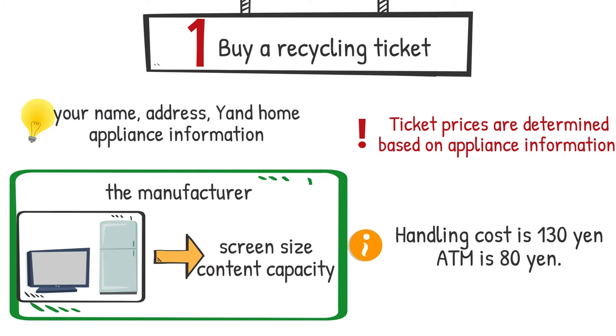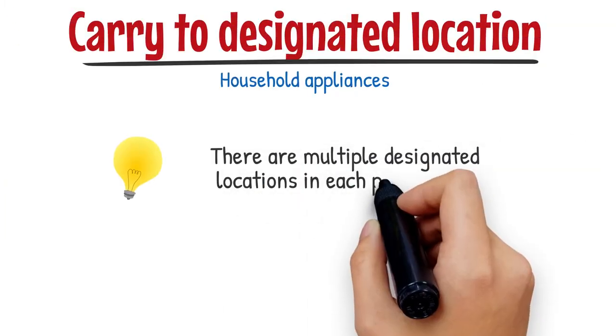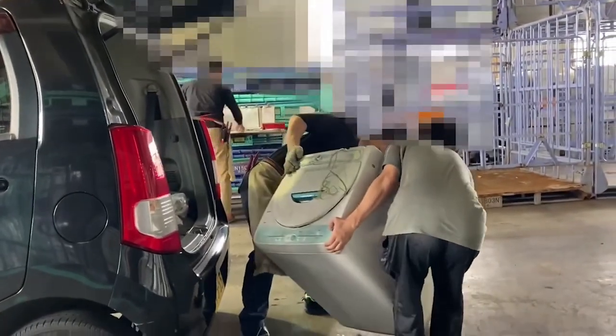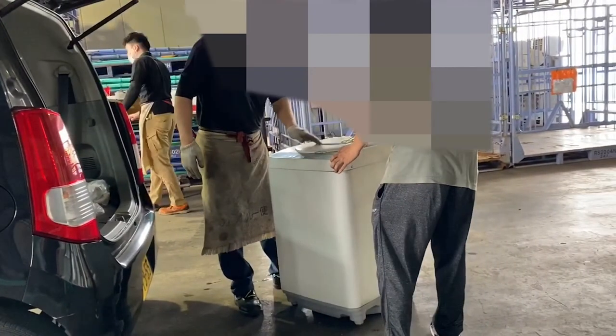Put the ticket on the household appliances you want to dispose of. All that is left is to carry it to the designated location. There are multiple designated locations in each prefecture. I will put a link to the site to check the designated place in the description box below. A Japanese member brought a washing machine to the designated place, so I will show you the situation at that time.